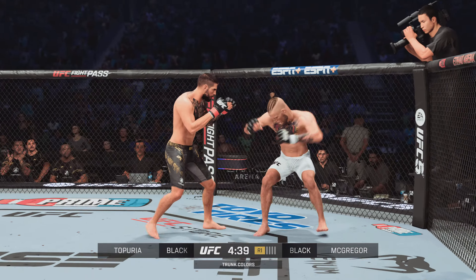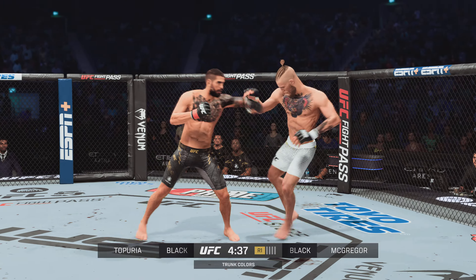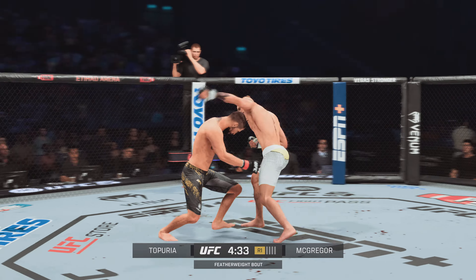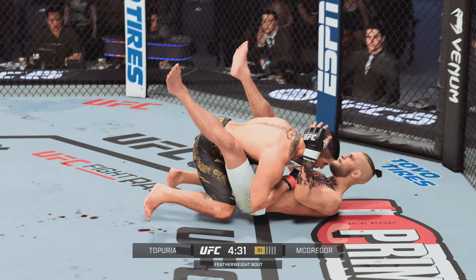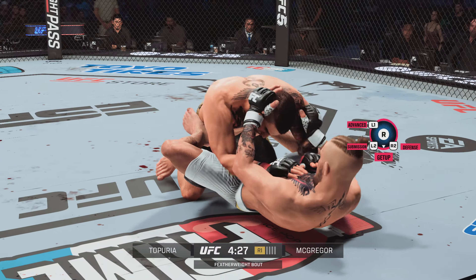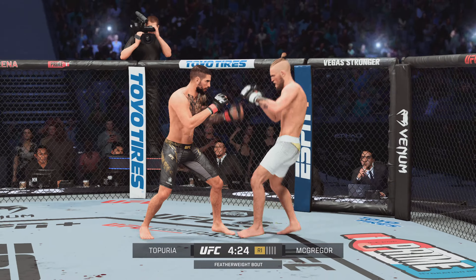Early connection with the left from the champ. And there's that patented McGregor left hand — they gotta bronze that left hand and put it in the Hall of Fame. Nice double leg, nice finish. Nicely done there as he escapes back to his feet.